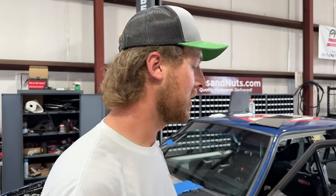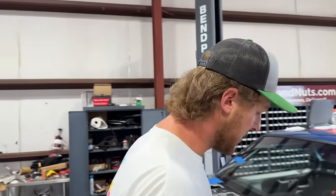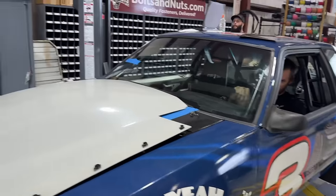Before we go over to the dyno with McFlurry, we're going to weigh it. We have to be 3250 for our class. We already added some weight to the car. We're going to add Jackson and his hood and see what we get. Our scales read a little light. So as long as we're close to that 3200 mark, we think we'll be dialed in for the World Cup. Jackson, you in there? He's in. Let's go.